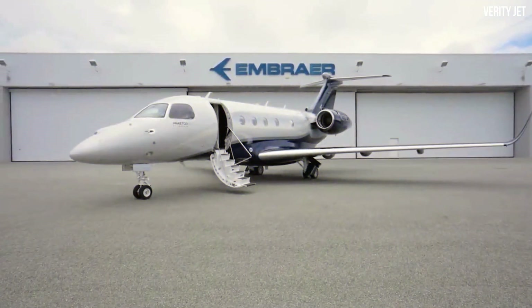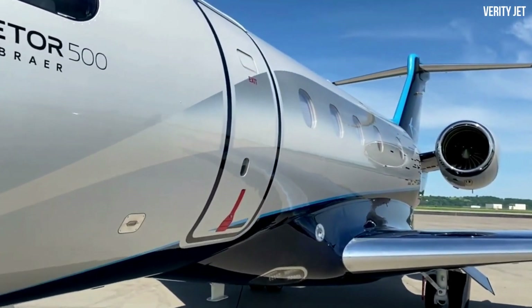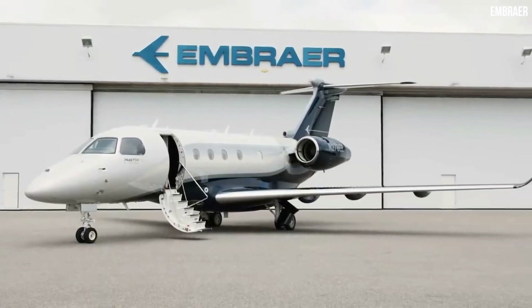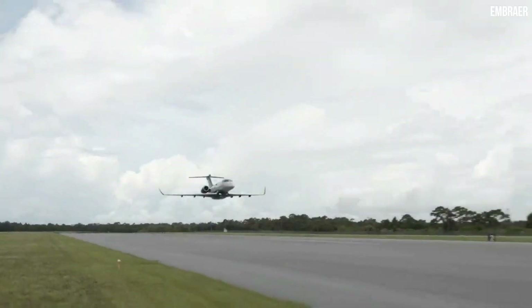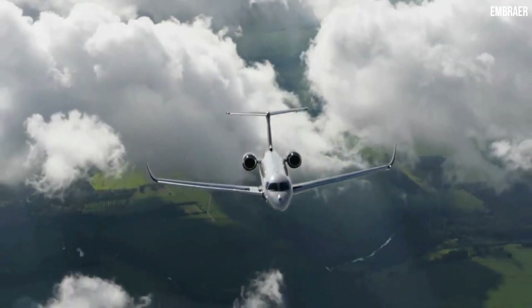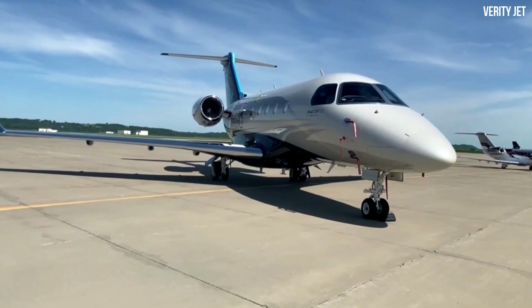The Embraer Praetor 500 is undoubtedly one of the most owner-friendly aircraft, offering a fully adjustable cabin interior in addition to the best speed and performance. This aircraft is not just gorgeous on the outside — when you walk on board, comfort is what you'll experience, and its cockpit is equipped with the latest cutting-edge technology. What area of the plane is your favorite? Let us know in the comments. Don't forget to like this video, hit the notification bell, and subscribe to the channel for more luxury aviation videos.